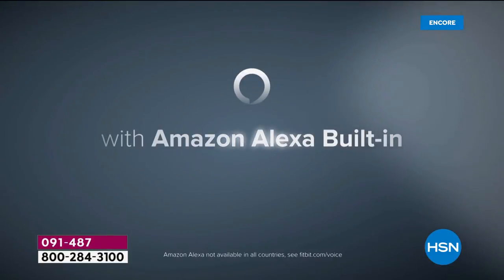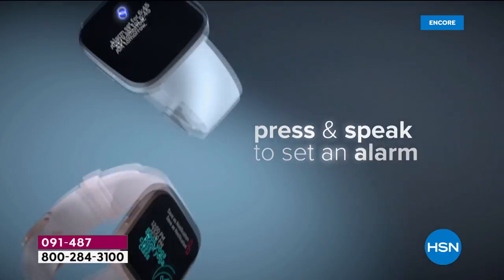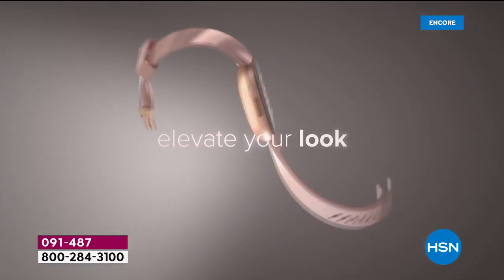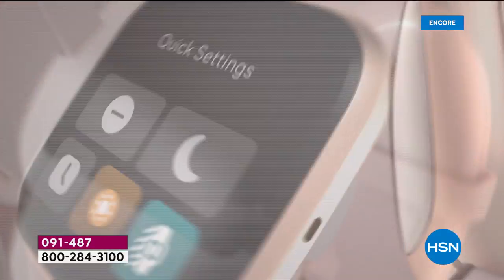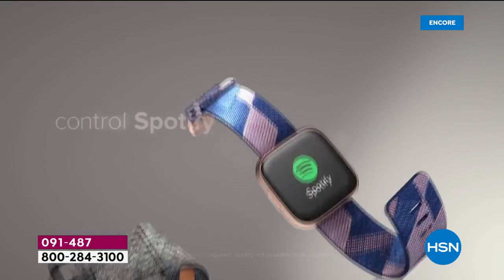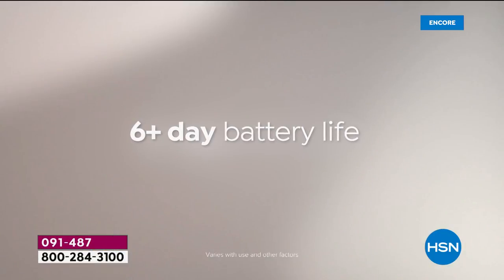Elevate your voice — the Fitbit Versa 2 is Alexa enabled. It has a bigger, brighter screen. In fact, it does everything you want it to do. It tracks your hours, your minutes, your miles, your steps, your stairs. This Alexa watch is even going to buy your coffee. It's got everything you want, and we'll have it at a price you can afford today from the most iconic brand when it comes to fitness.